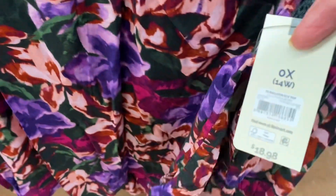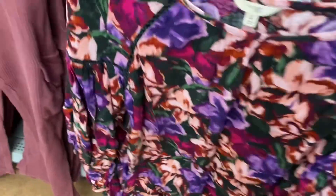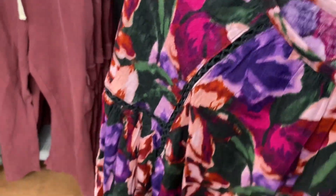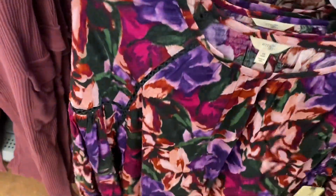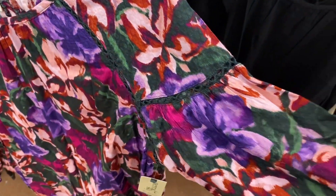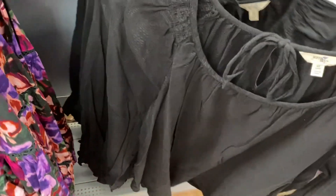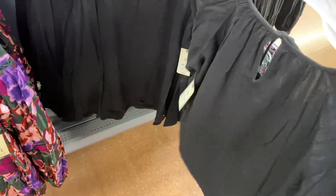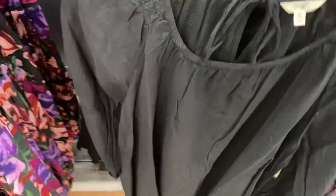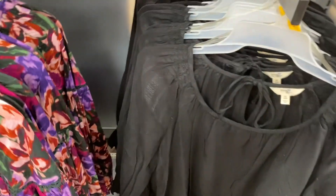They also have these two styles of balloon sleeve tops for $18.98. The one on the left is different from the one on the right. See how there's a little detail right there and on the sleeve part too — it gathers in the back a little bit. The sleeve part has gathering right there and right there, and this style ties in the back.